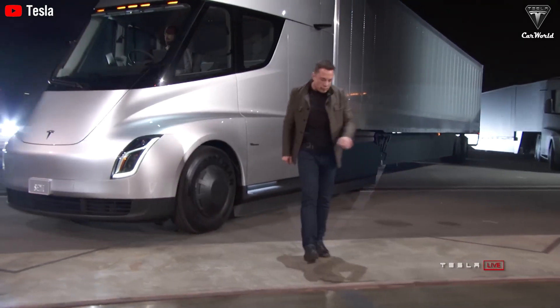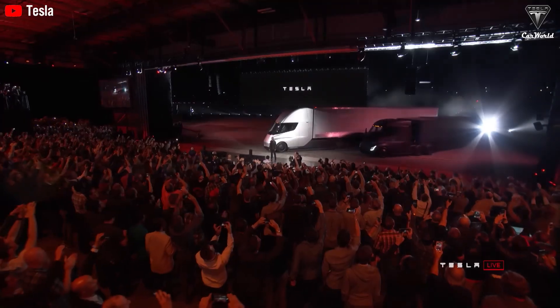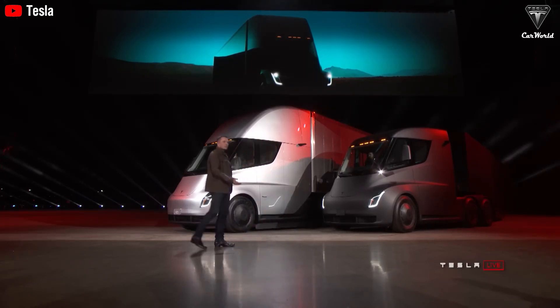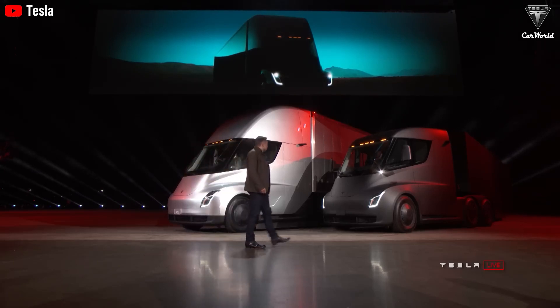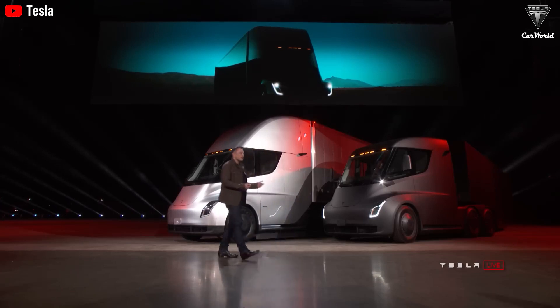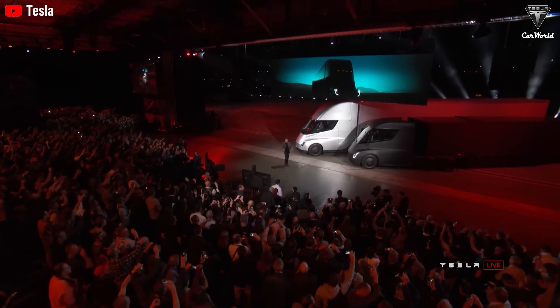According to Musk, this presents a massive financial opportunity, with the potential to generate several billion dollars in revenue annually. He even suggested that the market value of this industry could reach $10 billion per year, or even $1 billion per month in the future. So, if a Tesla Semi ever has to stop after 11 hours of operation, it would simply be because the driving team has reached their legal work limit, not because of the truck itself.